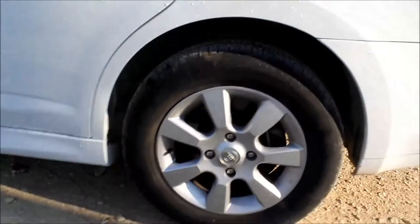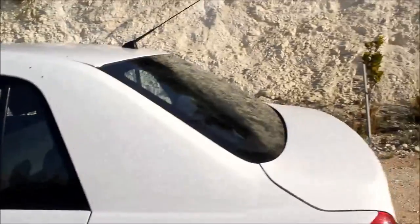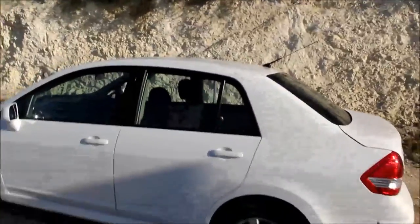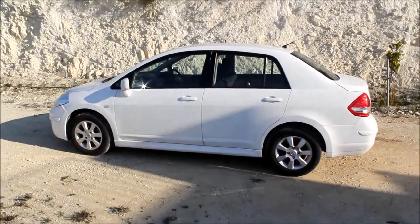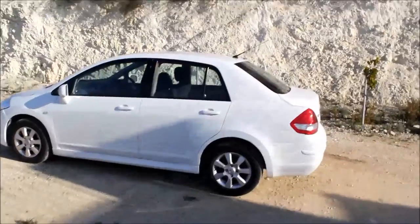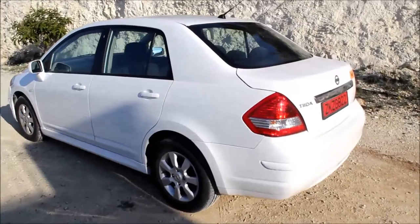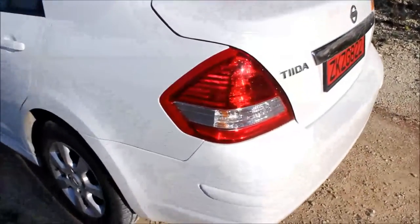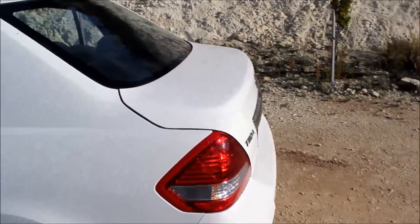Heading down once more, the side skirts are also colour coded. The rear brakes are also disc — some of the older Tiidas had drum brakes. The front suspension is the independent strut type, while the rear setup is a torsion beam. The boot on the saloons looks tiny on the outside, but don't let that fool you — on the inside it's massive. Heading round to the back of the vehicle, the tail lights are massive, like everything else in this little car.